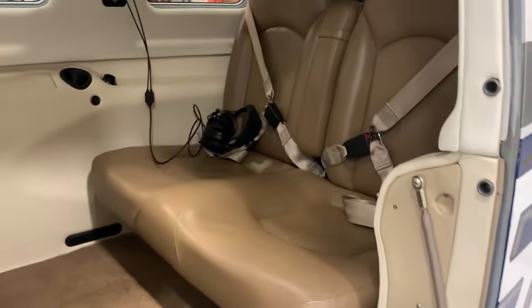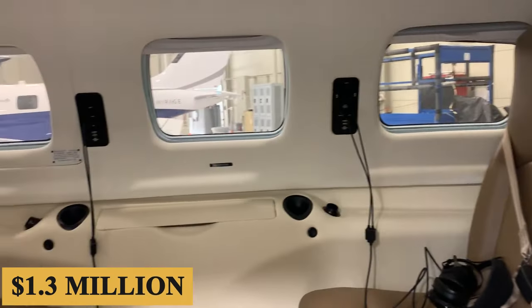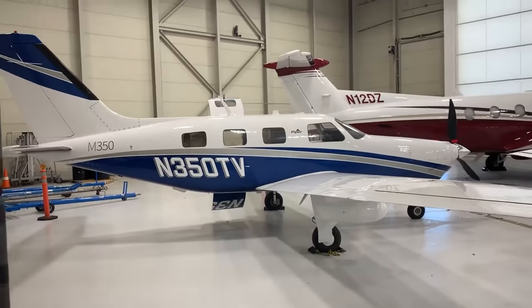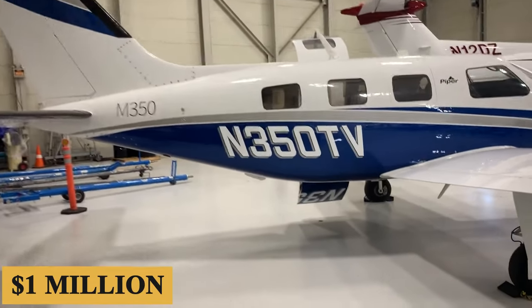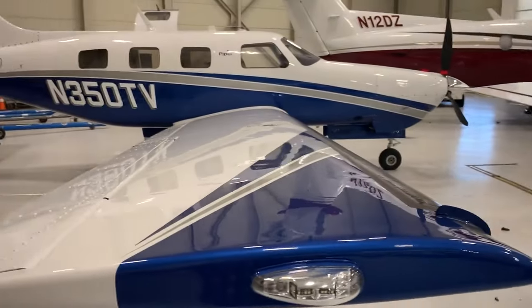The Piper M350's standard-equipped list price is $1.3 million. Based on the combination of extras added, used M350 costs are approximately $1 million. Piper is just as open in terms of operational costs as they are in terms of prices.